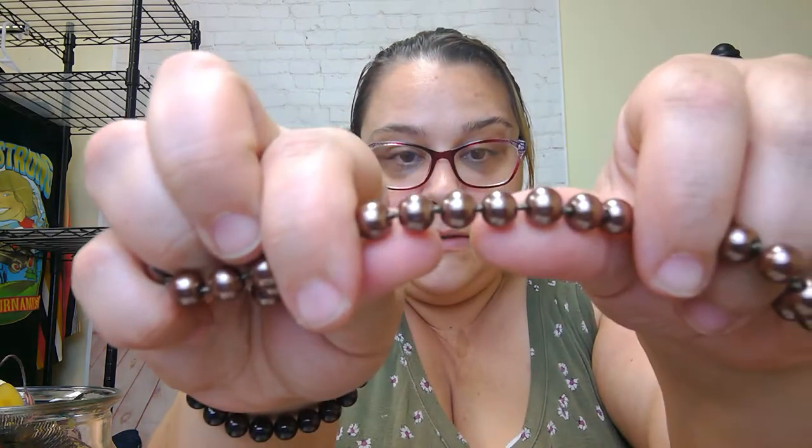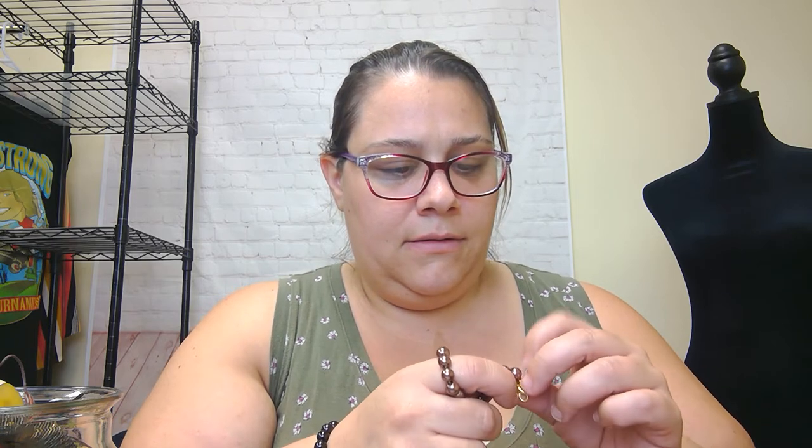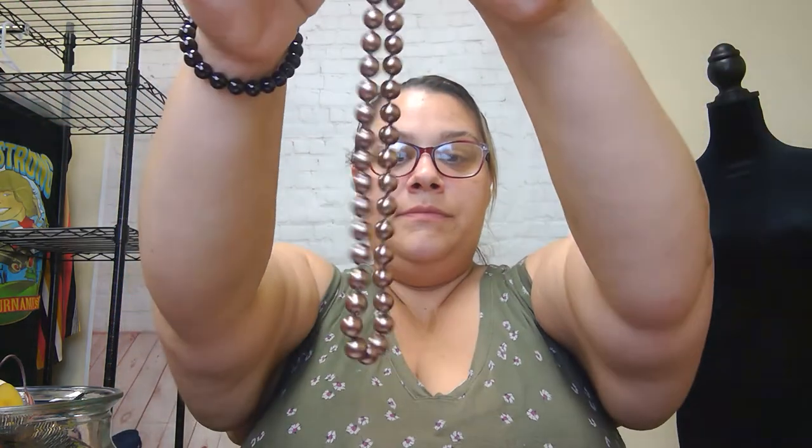We have another pearl necklace, but these look like faux pearls even though they have knots in between. They're a brown color — plastic beads with an extender. I don't know what I'm going to do with that. I might put it in the craft lot or I'll sell it. We shall see.